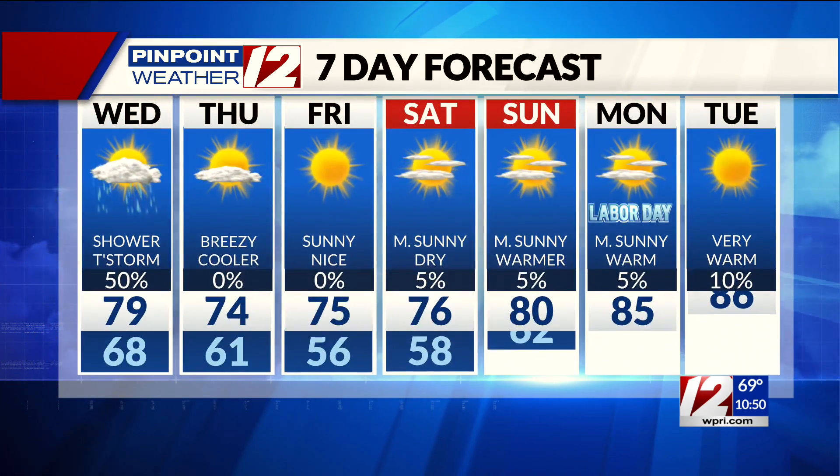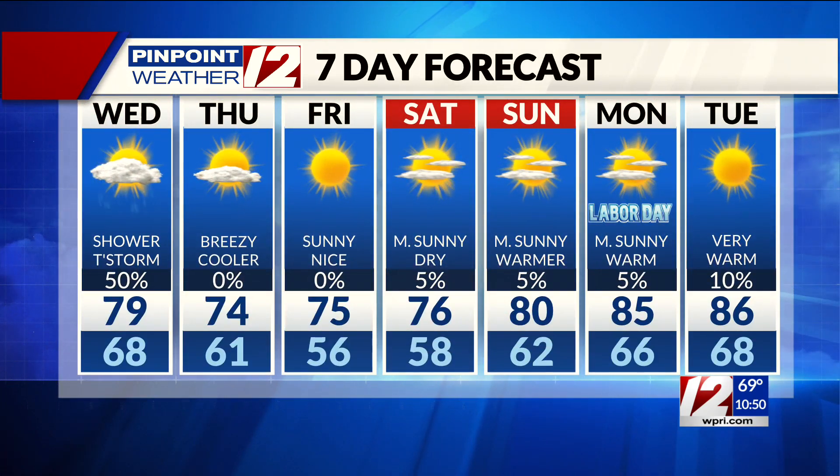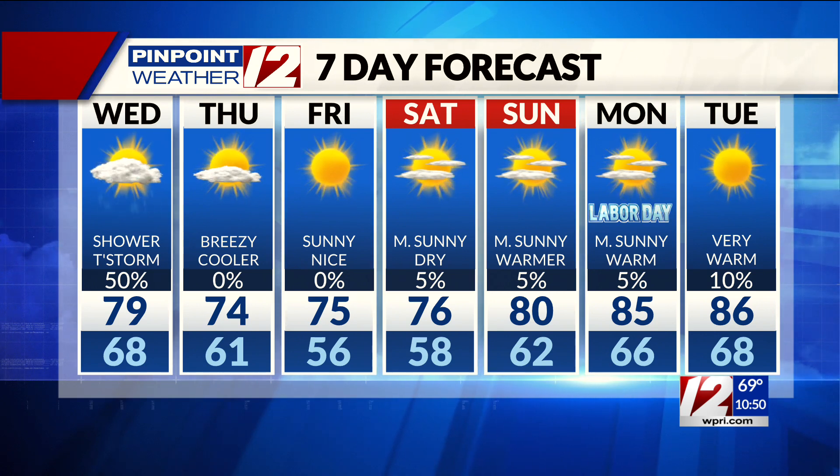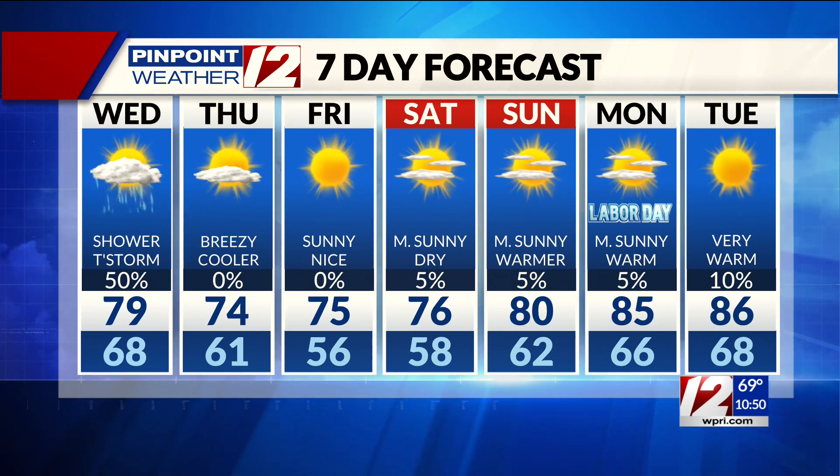How's this for a decent stretch of weather? Sunshine, breezy, cool, and dry on Thursday. Look at Friday, Saturday, Sunday, Labor Day Monday — in fact, a nice warming trend by Sunday and Monday, Labor Day, with temperatures in the 80s. I think we deserve that.